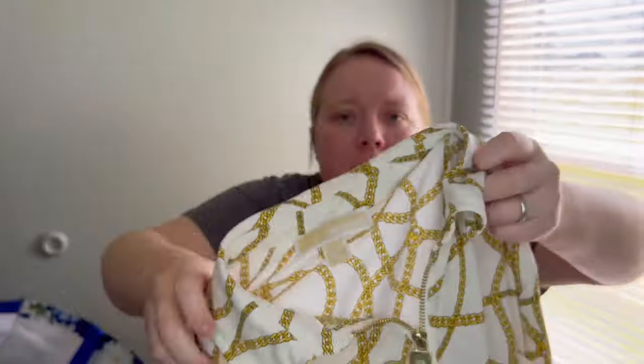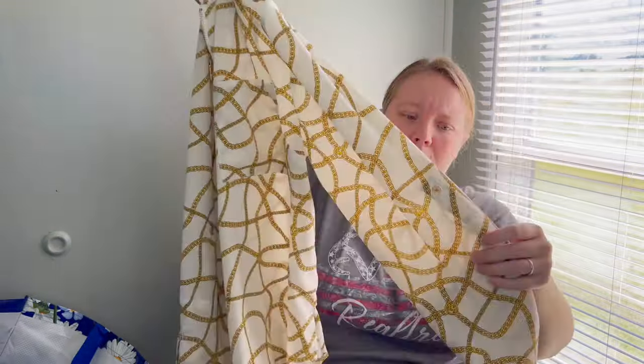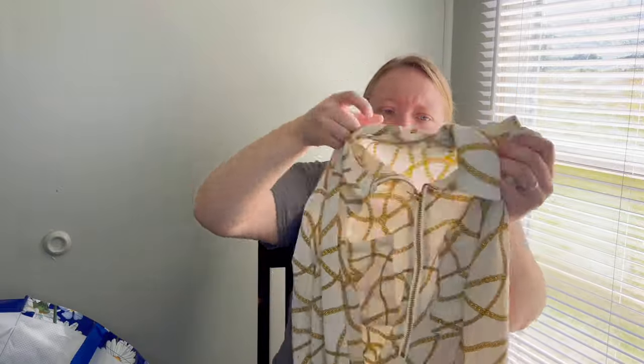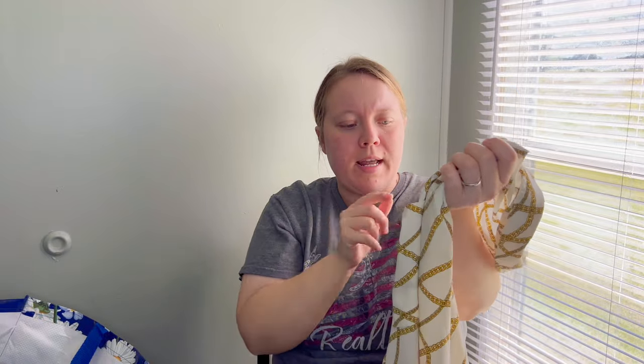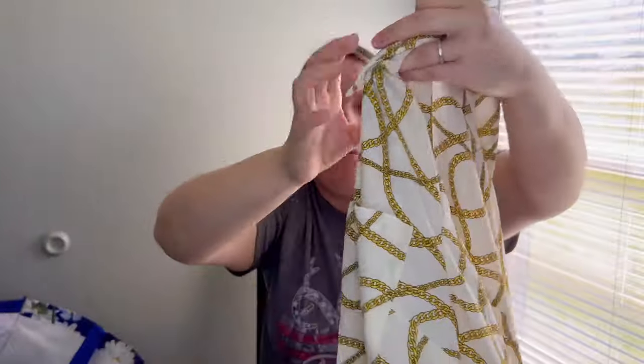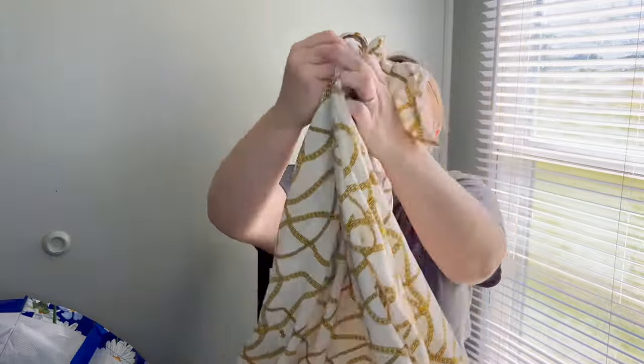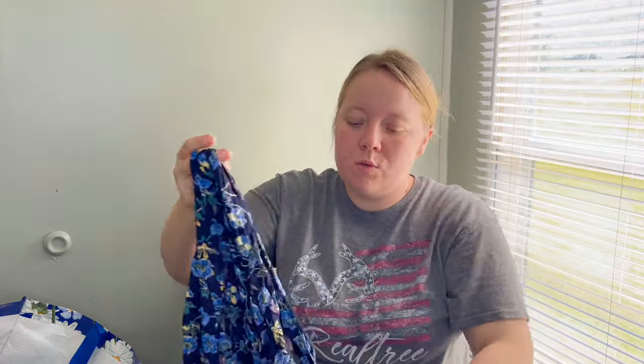The next piece is Michael Michael Kors — I wouldn't pay up for this brand but if I find something like this in the goodwill bins I'm definitely going to pick it up, especially because of the design. It has a lot going for it — the design and the gold zipper that says MK on it. Those types of details I will definitely pick up at the goodwill outlet. I'm hoping to get at least $20 to $25 for it.